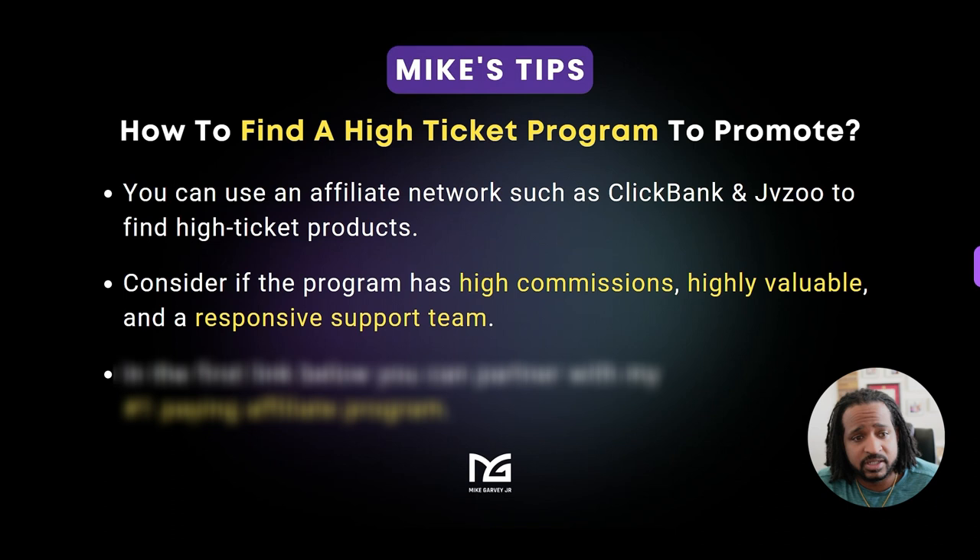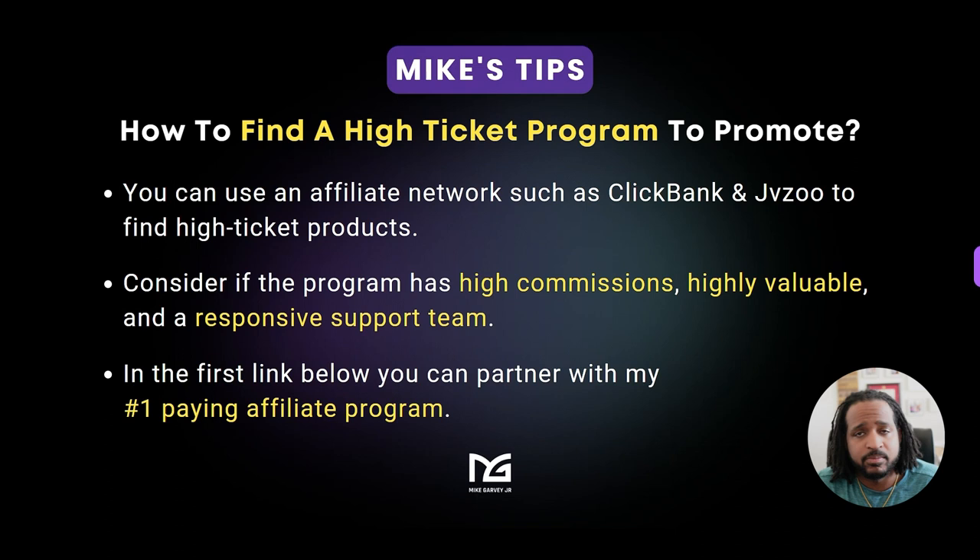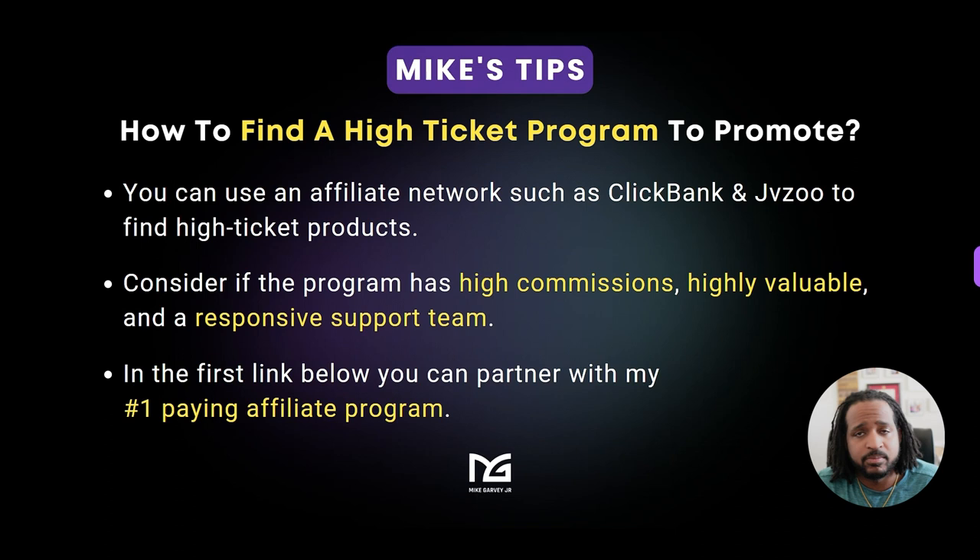If you're just starting out and you don't have a program, you can always check out the link under this video to my number one paying affiliate program. If you want high ticket commissions, you're definitely going to want to check that out.